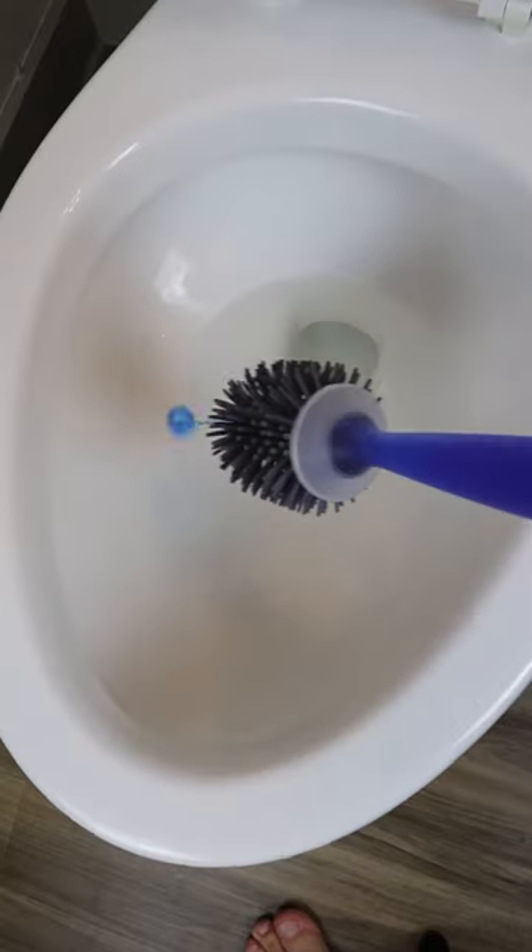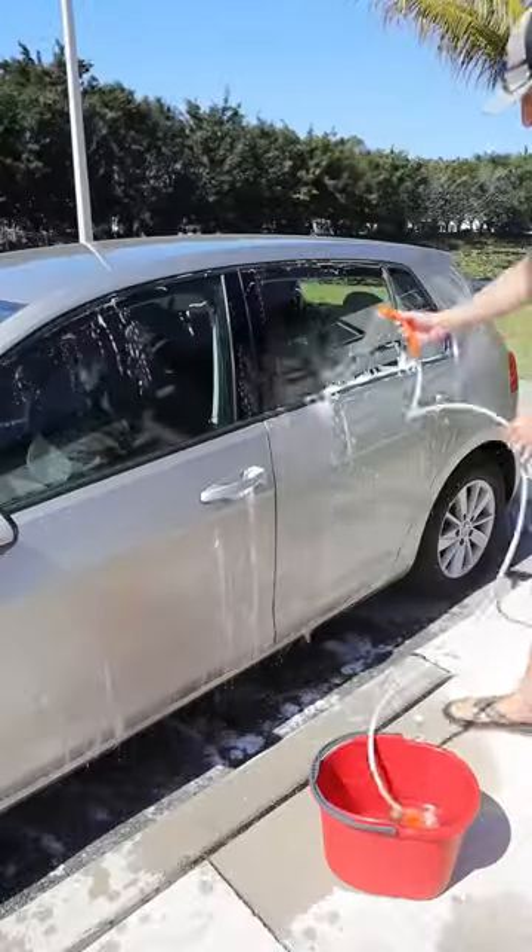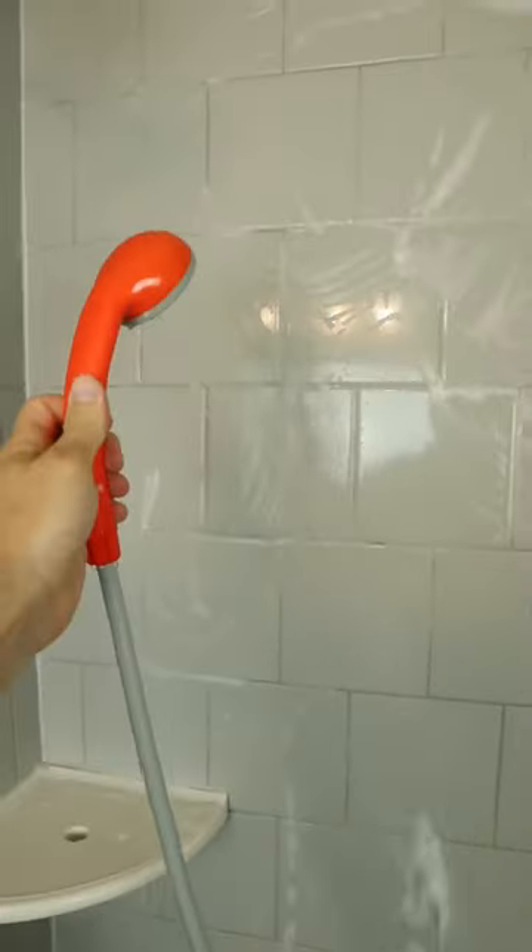This toilet brush lets you pour cleaner inside the handle and then sprays it out. And if you're using a bucket to clean shower tiles, this portable shower head goes inside any bucket and lets you clean your car, your shower, and your mother-in-law.